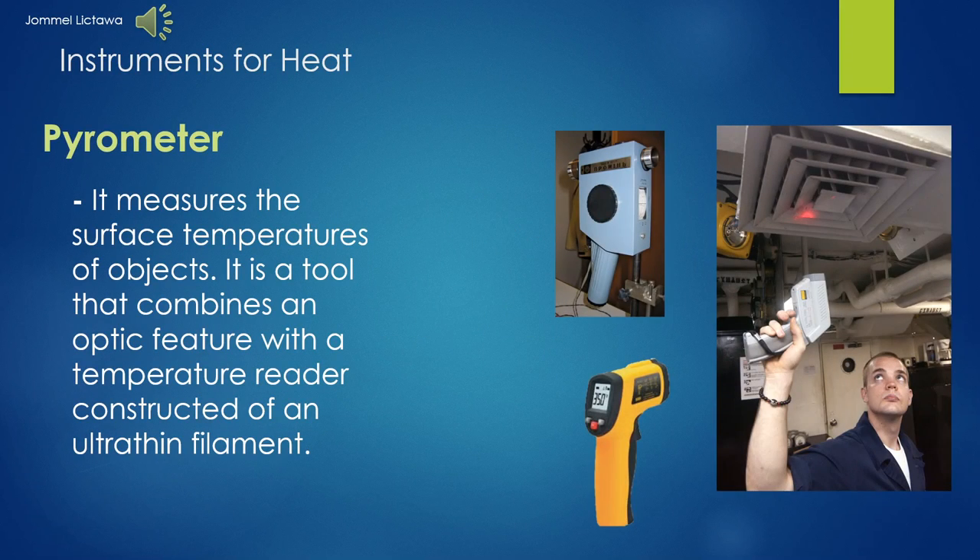Pyrometer. It is used to detect the surface temperature of an object, which depends on the radiation emitted from the object. The pyrometer acts as a photodetector because of the property of absorbing energy and measuring EM wave intensity at any wavelength.